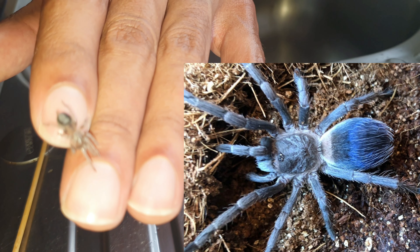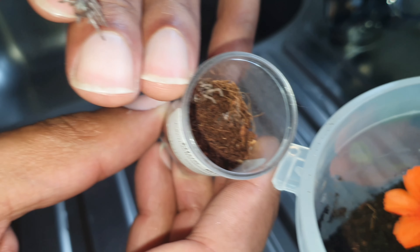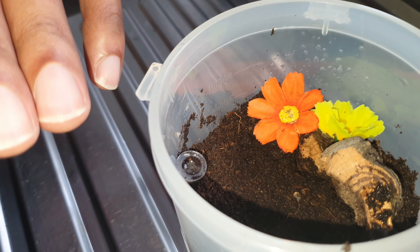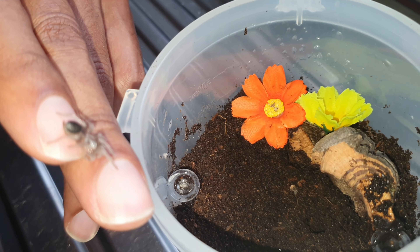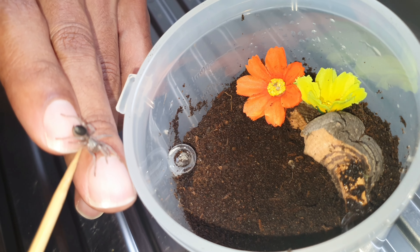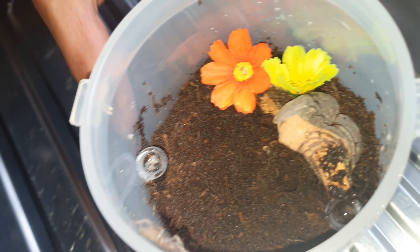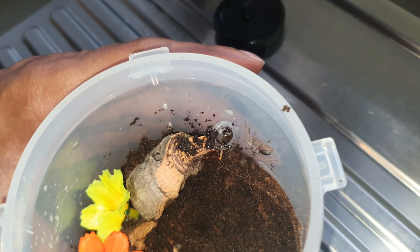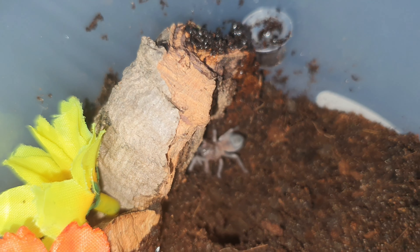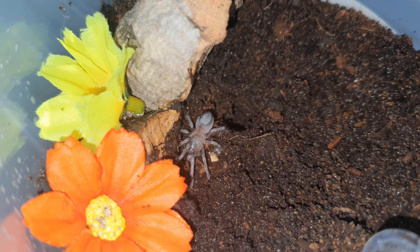We've done more substrate in its new enclosure and we'll let that dry out, then we'll see where it makes its home and go from there. You can see where it was is dry compared to the new home, which is more moist. We did a little starter hole — I wanted it to go straight down under the cork bark so it might find that hole and bury itself in, but it'll have a little look around and find somewhere it feels comfortable.